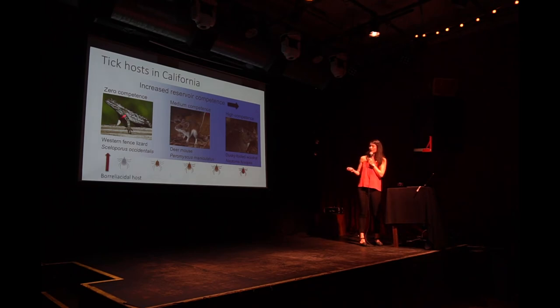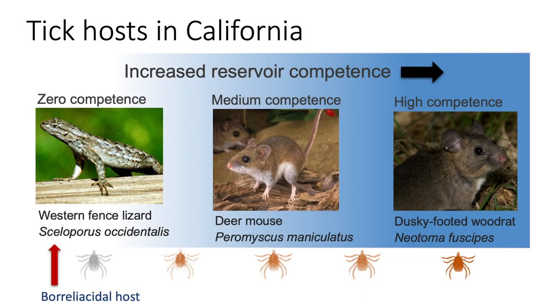Not only that, but if a tick that is already infected attaches to a western fence lizard, that lizard will actually kill the bacteria in the feeding tick. It's a pretty amazing effect.